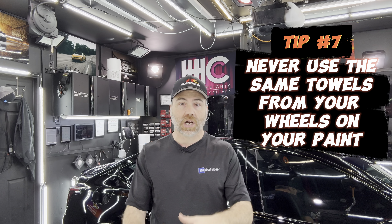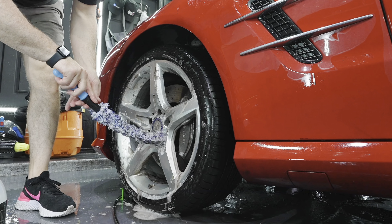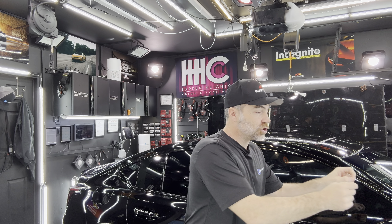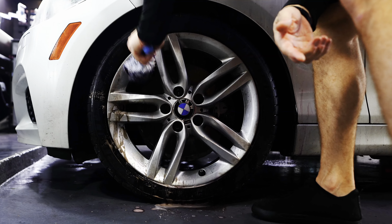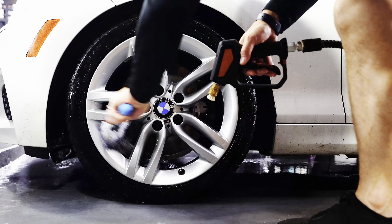Tip number seven is never use the same products you use to clean excessively dirty parts of the car — especially wheels and tires — on the rest of the painted surface. Wheels and tires are the biggest offenders: they have brake dust, grease, and road grime, and they make direct contact with the ground. Brake dust has a lot of metal and iron in it. So you definitely don't want to wash your wheels and then take that same mitt and wash your paint — even if you rinse it off, there's a higher probability that you have pieces and shards of metal, iron, and brake dust in that wash mitt.